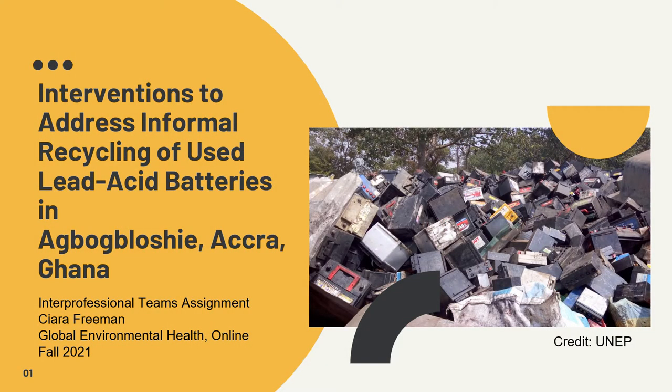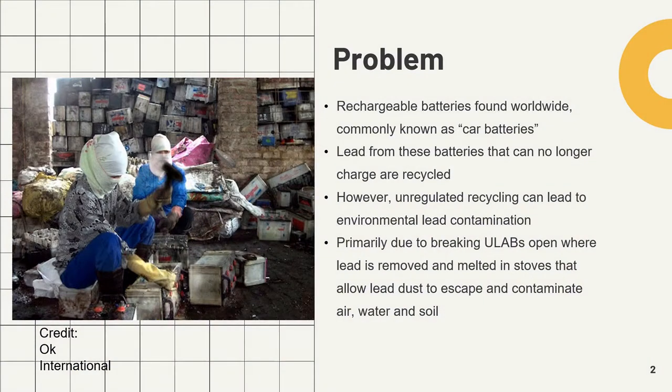Hello, my name is Sierra, and today I will be presenting on three different interventions to address the informal recycling of used lead-acid batteries in Agbogbloshie, Accra, Ghana. First, I will discuss the issue at hand.